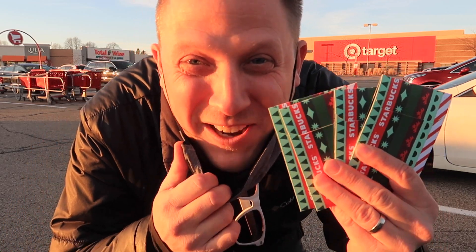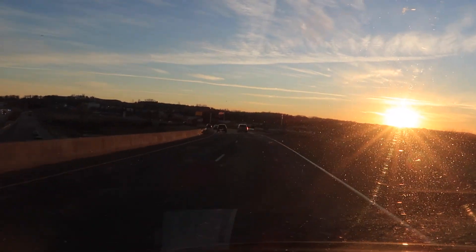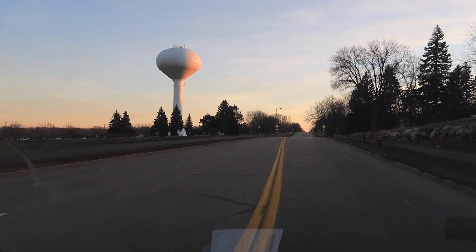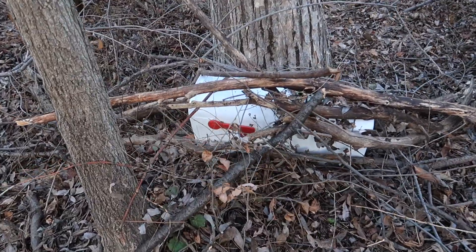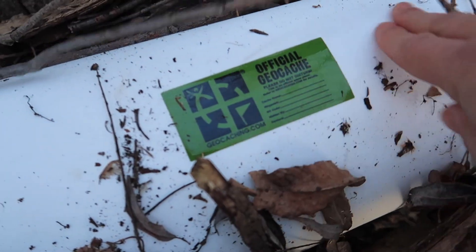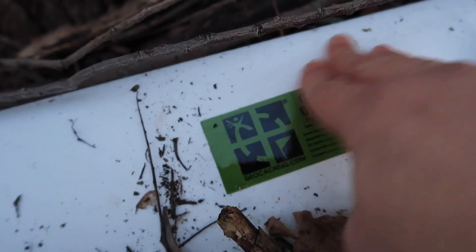I got a bunch of Starbucks cards. We're heading to the woods for our first gift card distribution. I'm looking for a cache that I DNF'd before — it was recently replaced, so that's fantastic. The key today is to find regular-sized caches because they will fit full-size gift cards. It looks like we have a little bit of geomail. Fresh geocache right here.